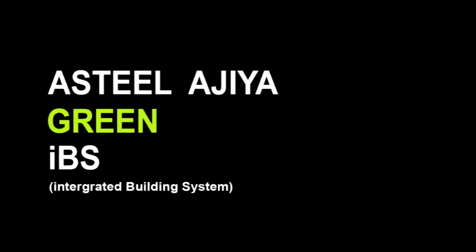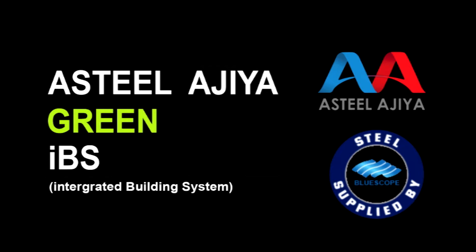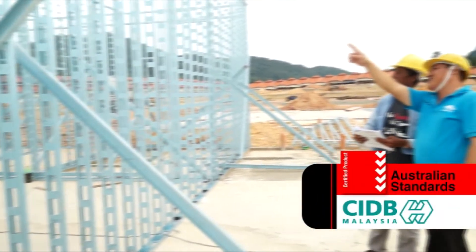Implementation of this breakthrough technology in Malaysia by A-Steel-Agea is the result of a technical collaboration with NS Blue Scope Malaysia. This breakthrough complies with Australian standards and is endorsed by CIDB Malaysia.